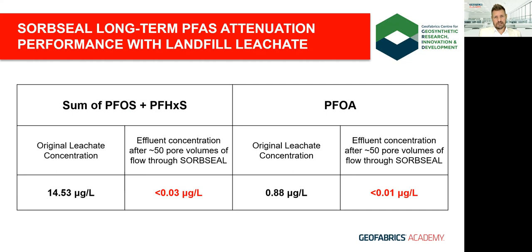Focusing on the three main long-chain PFAS nominated in the NEMP, SorbSeal reduced originally high levels of PFOS and PFHxS — which were outside even the 7 microgram per litre maximum for a double-lined system — to less than 0.03 micrograms per litre after 50 pore volumes of flow. This was achieved under ASTM D6766 conditions representing 1.5 meters of simulated hydraulic head with relatively low confining pressure. In a landfill baseliner and cap with increased confinement, lower hydraulic head, and dramatically reduced leachate generation post-closure, SorbSeal may well continue providing PFAS attenuation for many years post-closure.